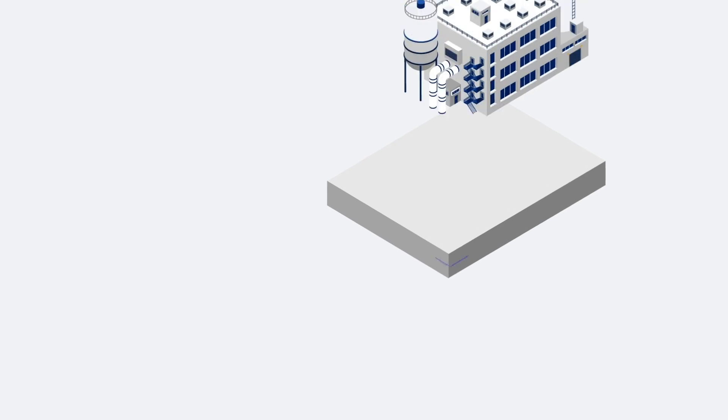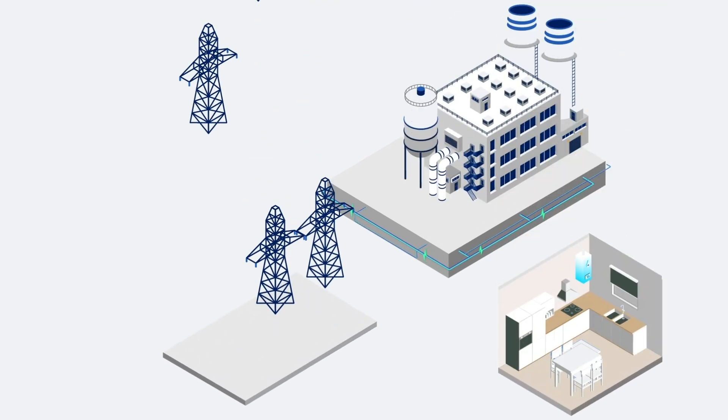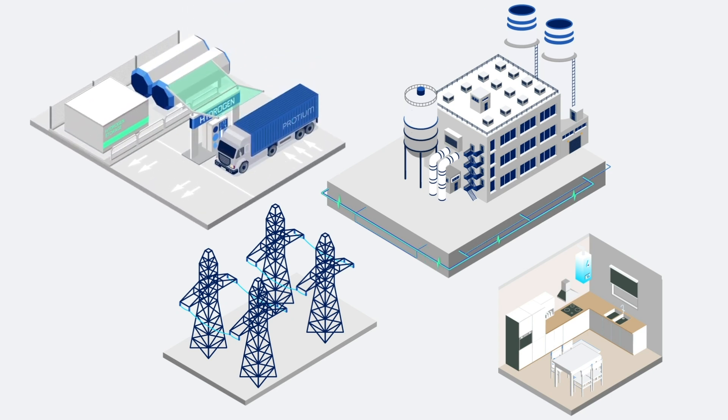Green hydrogen has multiple applications. It can be used for heating, electricity production, and as a fuel for transportation, helping to replace the use of natural gas, diesel and petrol.